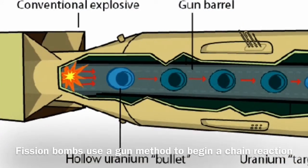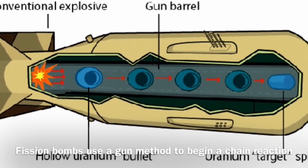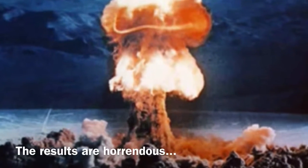Fission bombs use a gun method in order to begin a chain reaction. The detonation takes a fraction of a second and releases an immense amount of energy. The results are horrendous. Often the radiation deposited by the bomb is the biggest killer.